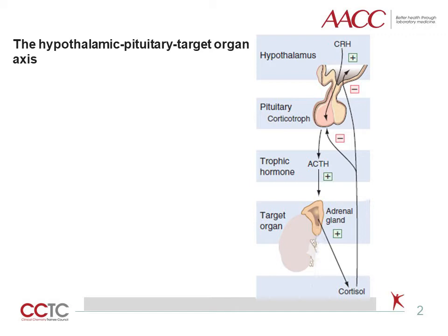Conversely, when serum cortisol reaches a decreased level, the hypothalamus and the pituitary gland respond by increasing CRH and ACTH production, leading to stimulation of cortisol formation and secretion. By this mechanism, ACTH and cortisol control the concentration of each other within a very narrow range.